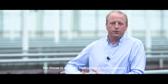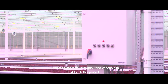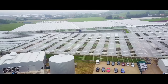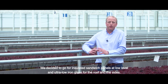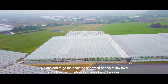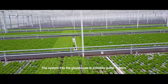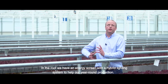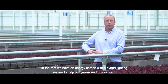We chose to work with Sirthon due to their experience within the glasshouse industry and their contacts throughout the various elements that touch this project. The greenhouse is 1.4 hectares. We've decided to go for insulated sandwich panel at a low level and then ultra-low iron glass for the roof and the sides. The system into the glasshouse is a mobile gutter system. In the roof we have an energy screen with a hybrid lighting system to help our year-round production.